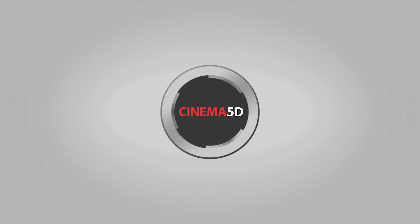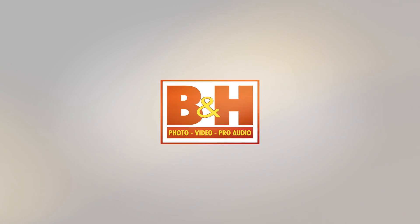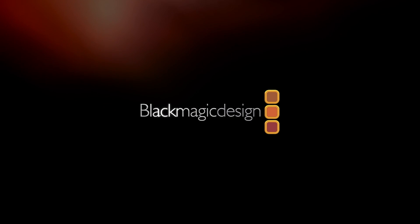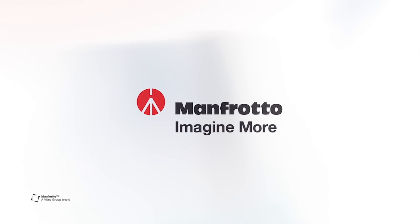CINEMA 5D at IBC 2017 is brought to you by B&H, the professional source for all your video needs. TILTA — arm your camera. Blackmagic Design, amazing solutions for film, post-production and television. Fujinon, ultimate optical performance. And Manfrotto, imagine more.